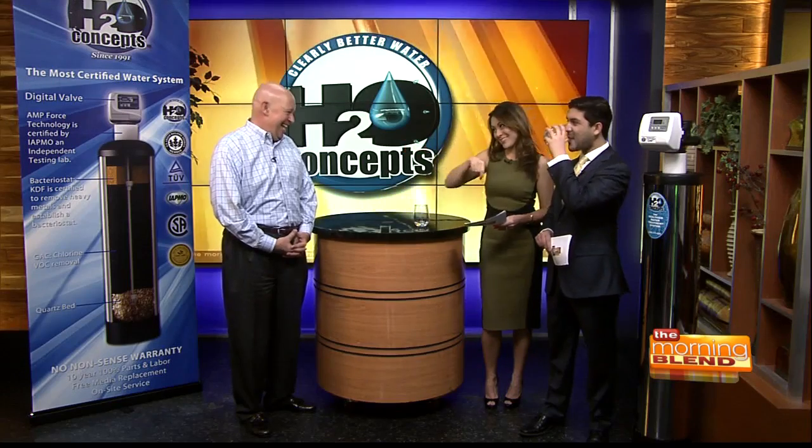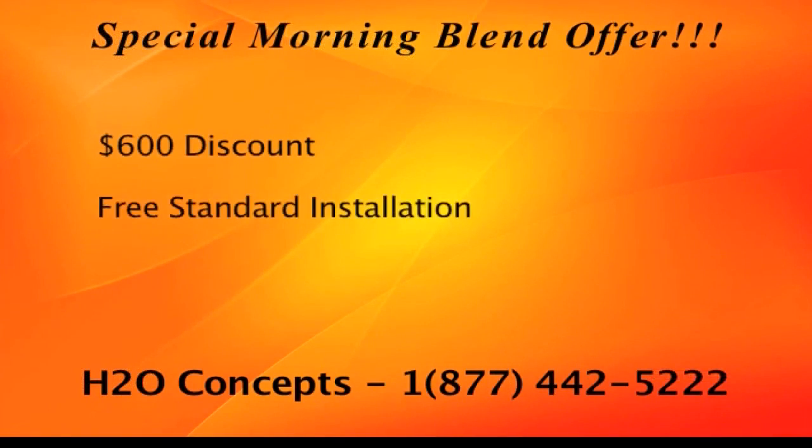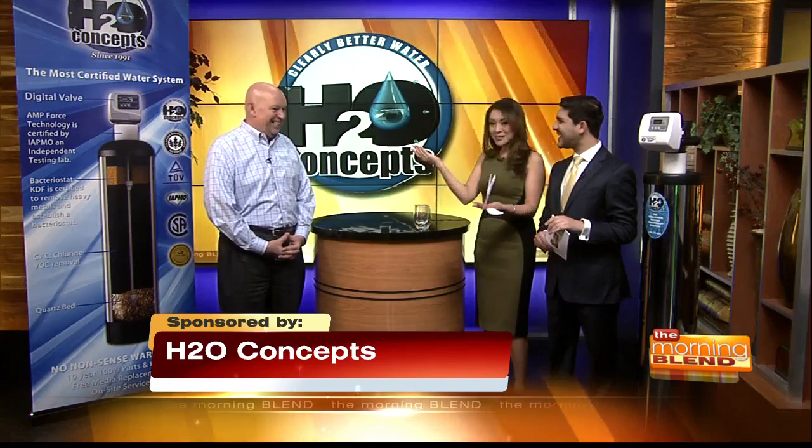I love what I'm hearing. I'm buying into all of this — do you have maybe a special for us? H2O Concepts is running a special. If you call right now and you're one of the first 20 callers that say you saw it on the Morning Blend, you'll get a $600 discount, free standard installation, and financing packages available to fit any budget, OAC. So there's no reason not to call — you can afford this. We've covered the health benefits, the beauty benefits — hair, skin, all of that — the taste, and now we're telling you it's going to be affordable.